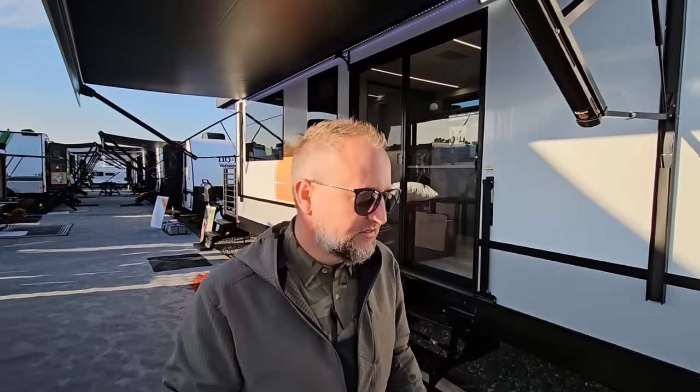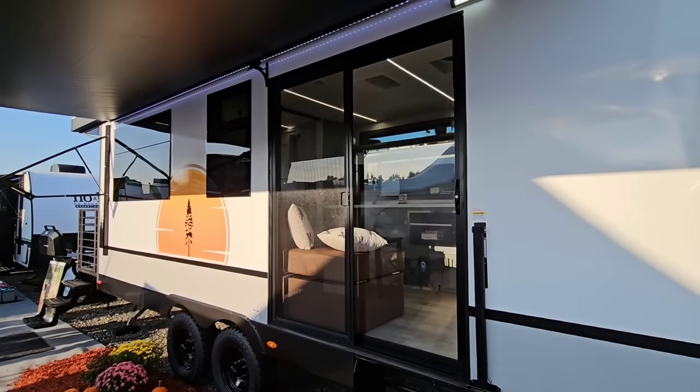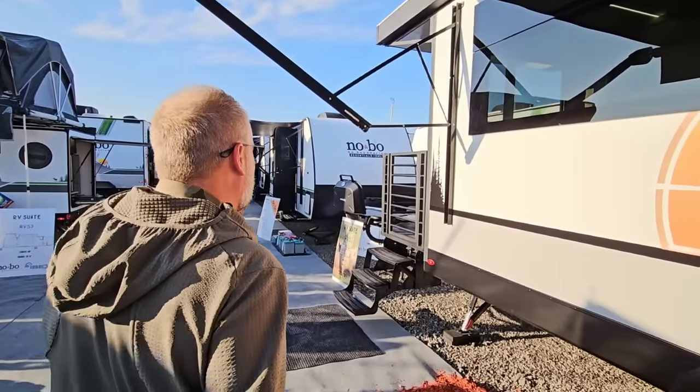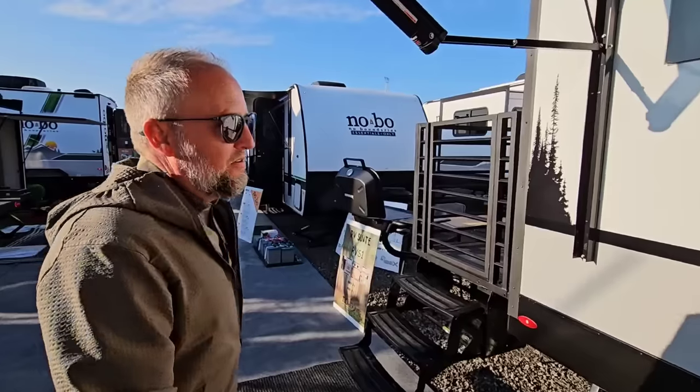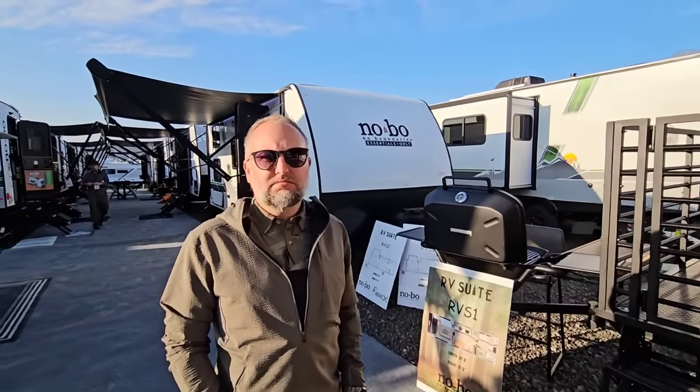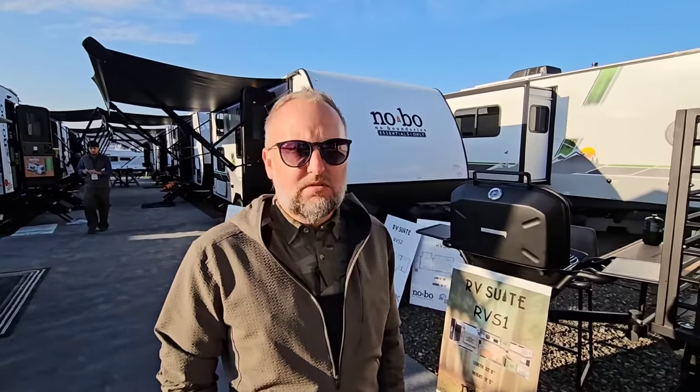We're going to look at the sun deck first, because I think that's a great starting point on this unit, even though we have this beautiful sliding door here. But my question for you is: who are you targeting with this? When somebody goes out to a dealership lot and they're looking at all the floor plans, they're likely to have never seen something like this ever, so they have to start thinking — this is cool, it's unique, but is this for us?